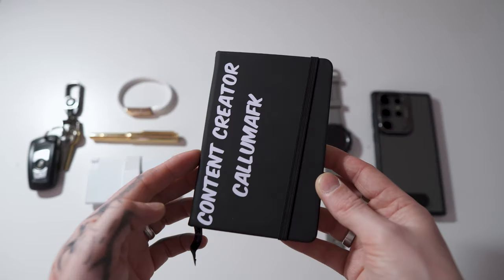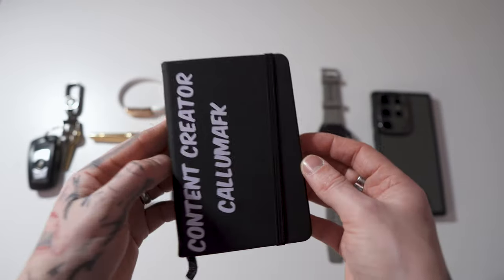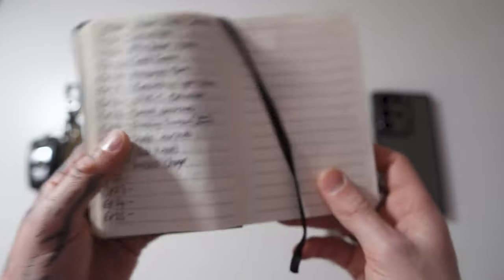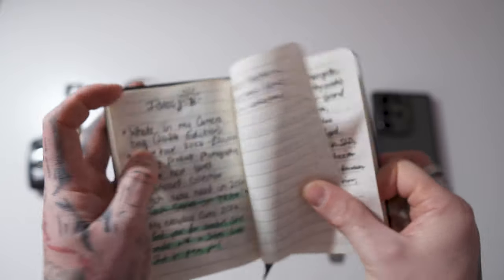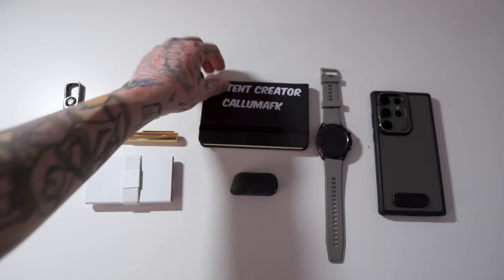Moving on to what coincides with the pen — a notebook. This was given to me by my wife for Christmas. She got it with a vinyl saying 'content creator' and 'AFK.' It's got all of my ideas in it — perfect size, fits in your hand, fits in your pocket. I use it to focus and visualise my content ideas, including this EDC video and upcoming shoots. It's basically the little black book for all ideas.